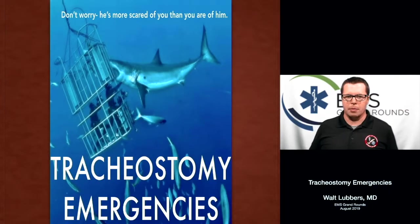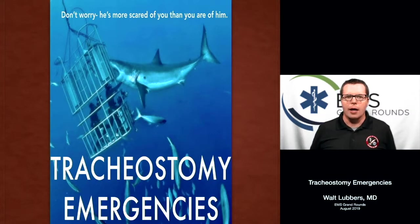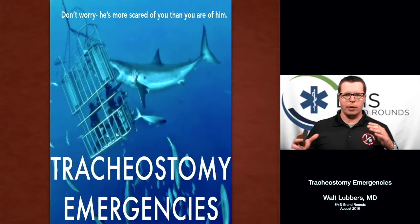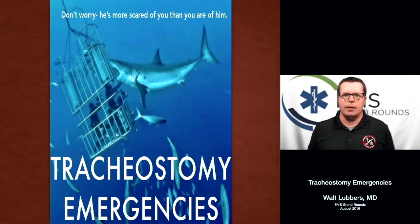I want to talk about tracheostomy emergencies today. This is something that doesn't get covered very often, and that is really scary for most of us in the pre-hospital setting because we don't deal with these things very often. We're not super comfortable with them. We sort of know what they do, but when these things go bad, they go bad in a big way and can be really devastating if you don't get it taken care of quickly.